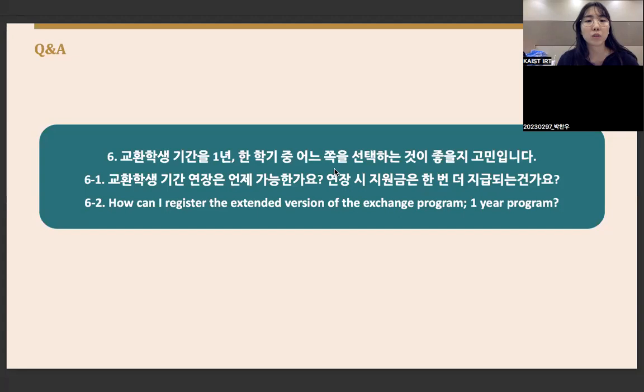Regarding extending to a one-year exchange program: the unit of exchange is one semester. If you wish to go for a full year, you first go for one semester, then apply for an extension to the IRT team or the host university. The team will negotiate exchange spaces with the host university, and the extension procedures will proceed. If you can extend, the scholarship will also be provided.